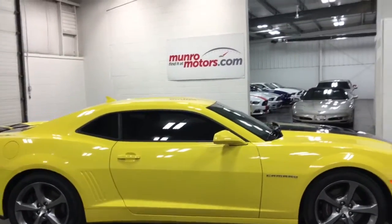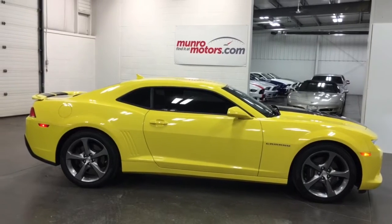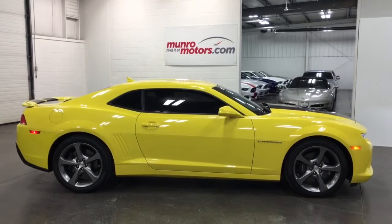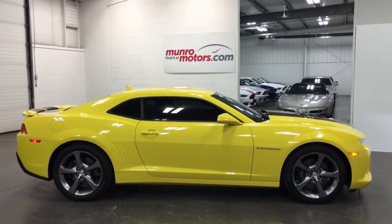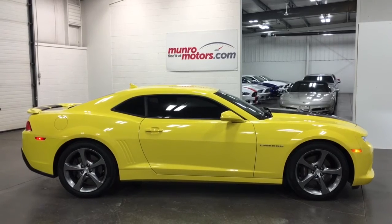There you have a 2014 Camaro 2SS with an RS package. Six-speed Hurst shifter, deep tinted glass, racing stripes, navigation, backup camera. Gorgeous vehicle. Come on down and have a look at this one for yourself. I'll look forward to seeing you real soon. Bye-bye.